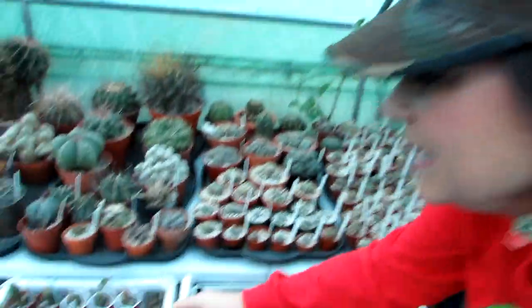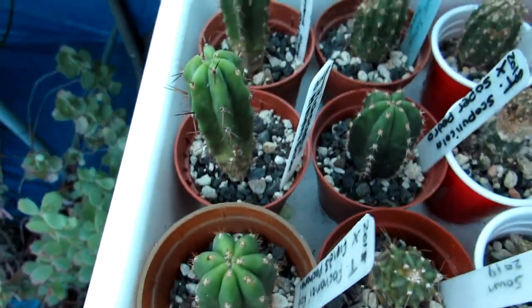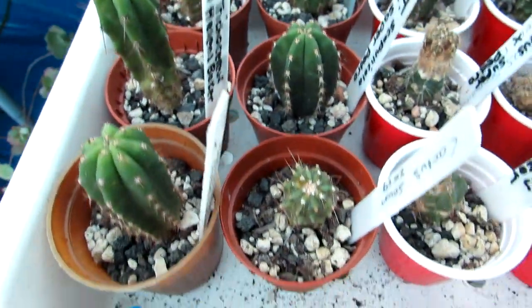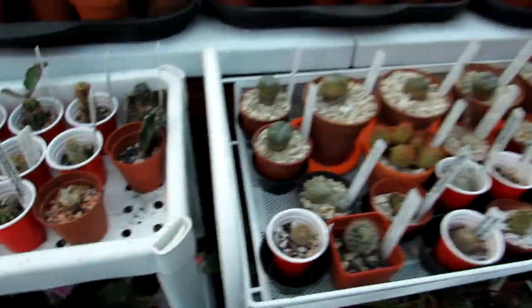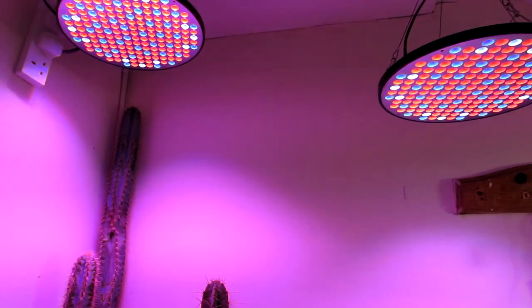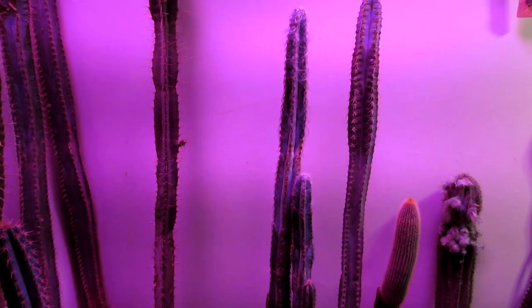We also have some Cleistocactus here — more of the trailing plants. Just to finish off, here are some of our seedlings — little Cereus seedlings that we've grown from seed ourselves: Trichocereus hybrids, Trichocereus Helen's Baker, Trichocereus fields pachanoi, and all different varieties of Trichocereus. Now I'm going to show you the Cereus cacti we've got in the house. Here I am in my grow room with the grow lights on.